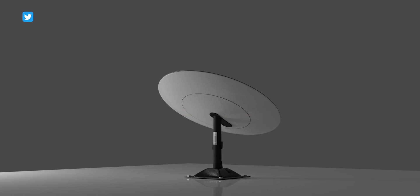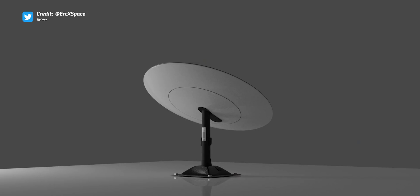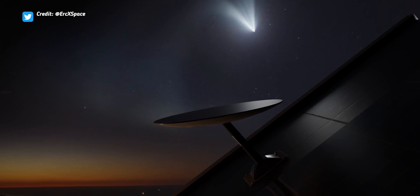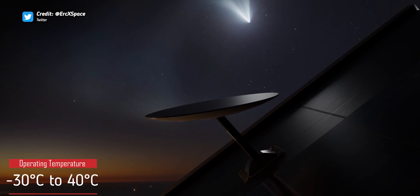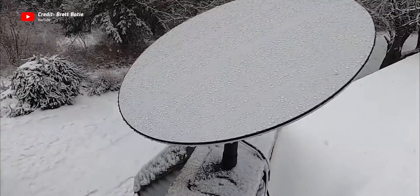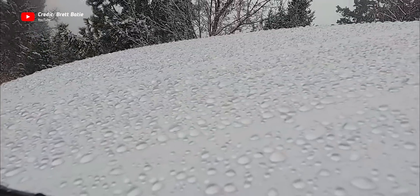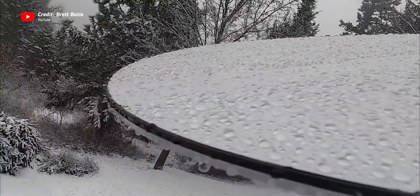End users of the Starlink service get their own Starlink antenna that looks something like this. It kind of looks like a UFO, but it's actually pretty sophisticated. First off, the antenna can operate between negative 30 and positive 40 degrees Celsius, but it also has built-in snow melting capabilities using the heat from the onboard electronics to fight against snow buildup. Also, the ground station has no knowledge of any Starlink satellites when it first powers on. On its first use, it scans the sky in a matter of milliseconds looking for Starlink satellites.